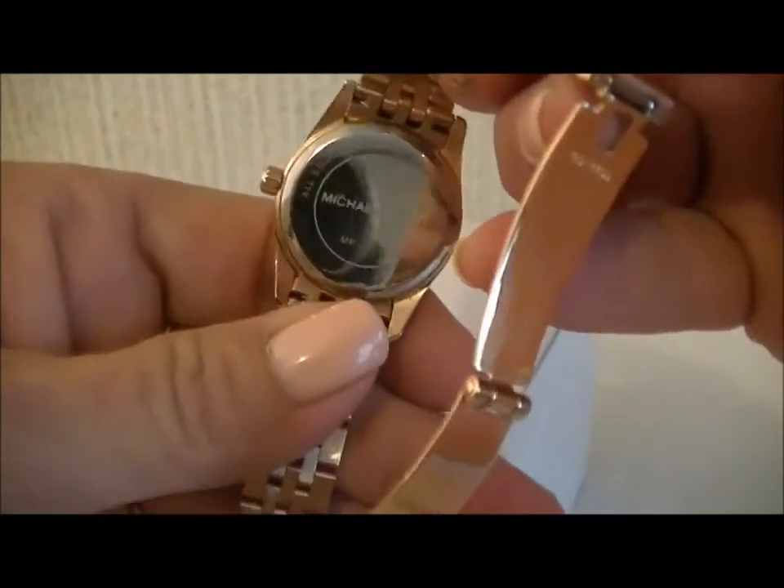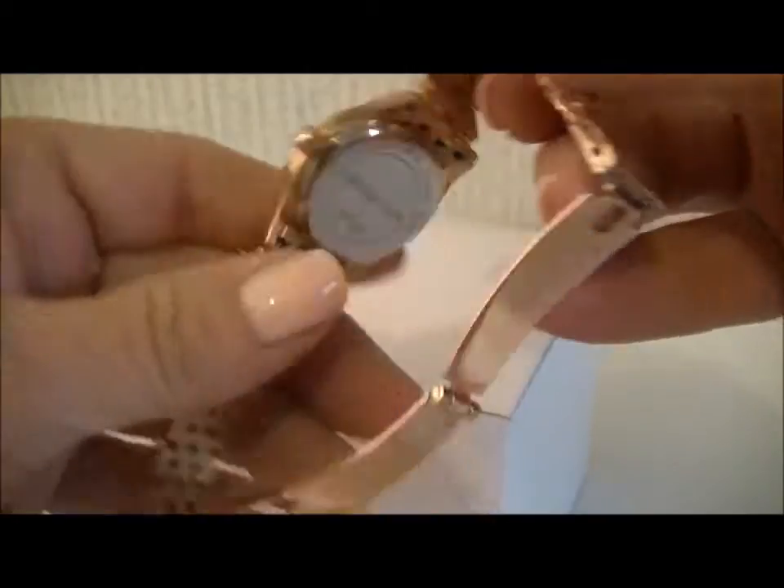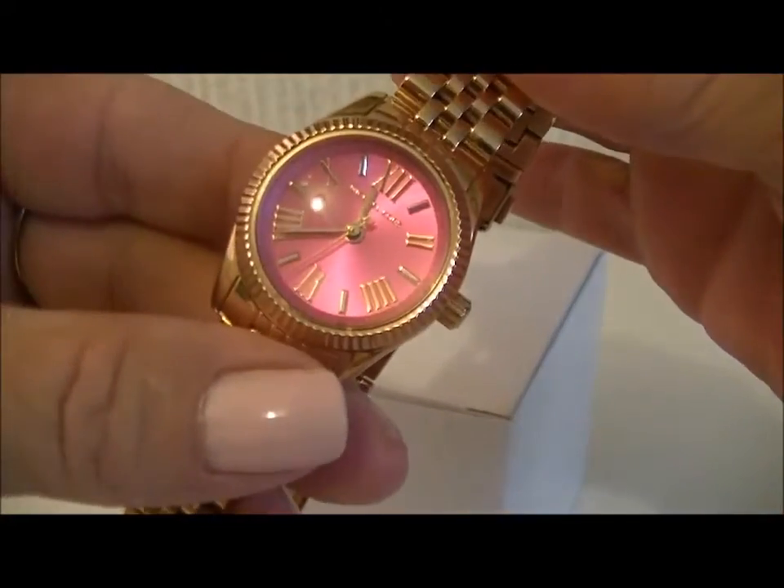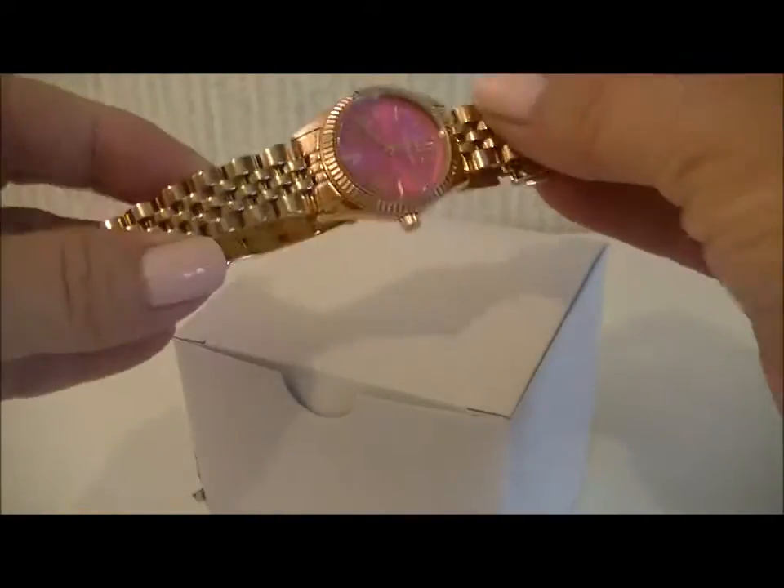I'm gonna show you what it looks like — it's real pretty, pink faced and rose gold. Here's what the box looked like.